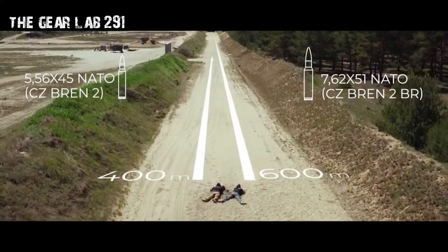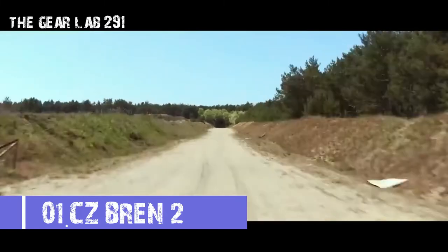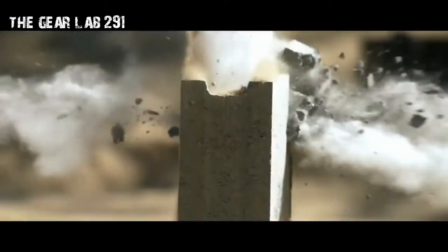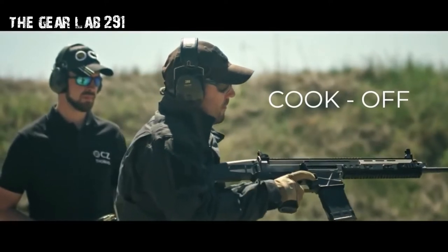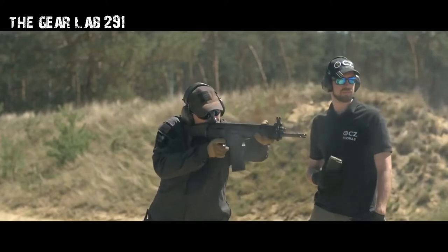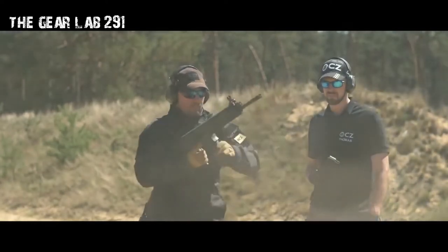Number one: CZ Bren. The CZ-805 Bren is a gas-operated modular assault rifle designed and manufactured by Česká Zbrojovka Uherský Brod. The modular design enables users to change the caliber of the weapon to 5.56×45mm NATO or 7.62×39mm intermediate cartridges by quick change of the barrel with gas tubes, breech block, magazine bay, and magazine.